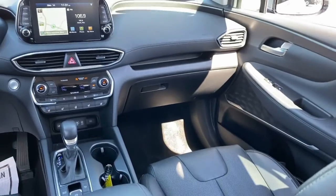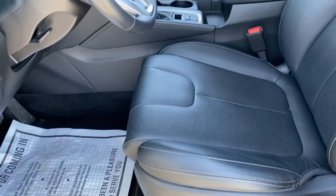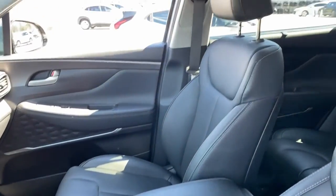Get the comfort features and style you deserve. This Santa Fe is waiting to take you places. Our team will give you an outstanding test drive experience. Stop in today.